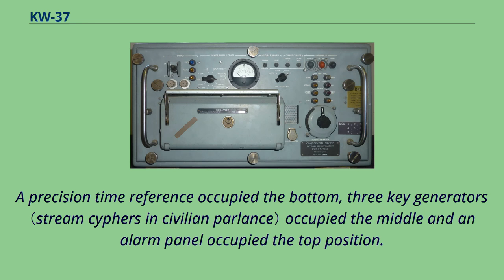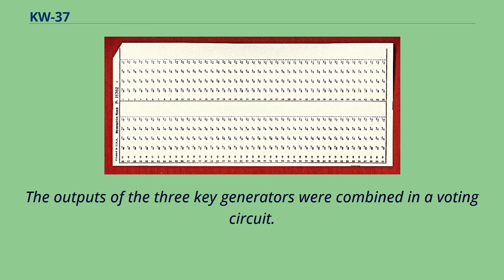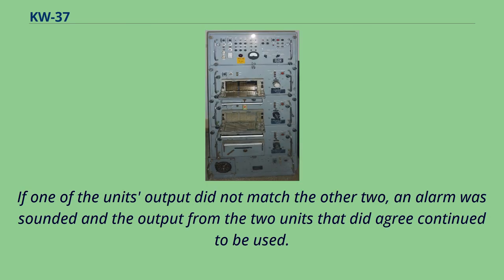The outputs of the three key generators were combined in a voting circuit. If one unit's output did not match the other two, an alarm was sounded and the output from the two units that did agree continued to be used.